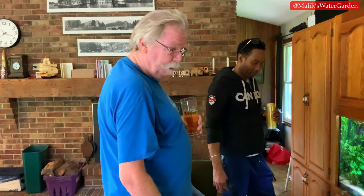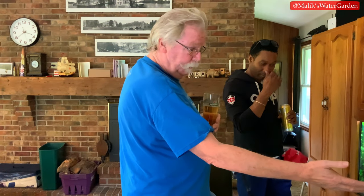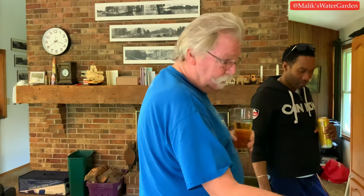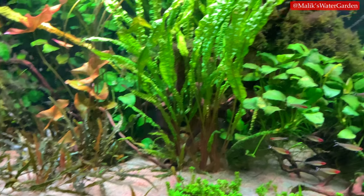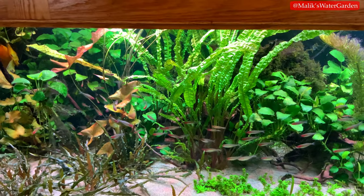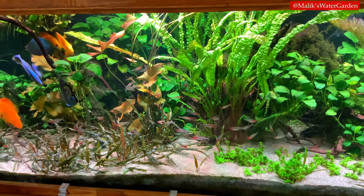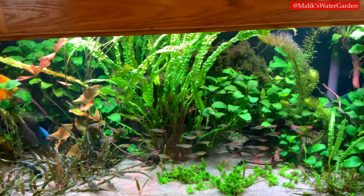I even have a sneaky suspicion that the Rummynose tetras — there's young ones because you see smaller ones in there. This has been going on for years and I never see them. You see smaller ones once in a while. I can only surmise that they breed in my tank, but I've never seen them when they're very, very small. I think they stay hiding in the moss and stuff.